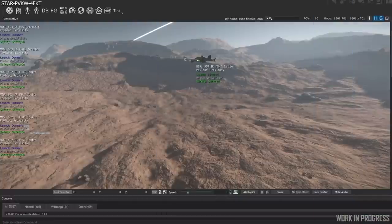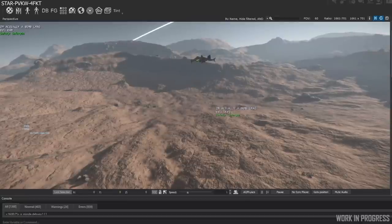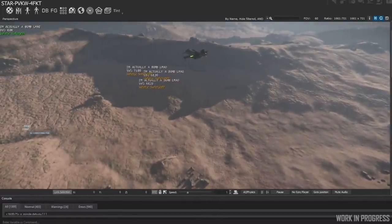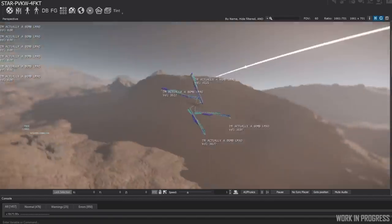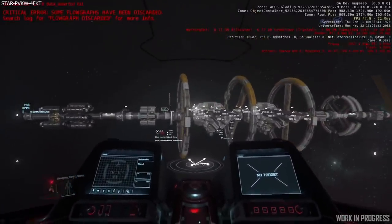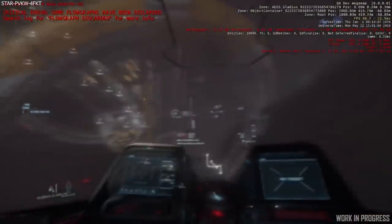Next up we saw some work prototyping a new bombing system, which is necessary for craft like the A2. They are taking missiles and turning them into bombs to see how they can get this working, and are currently developing a bomb operator mode that will allow players to place more precision on drops, as well as limited guidance capabilities and other potential options. After this we saw work on flying while intoxicated, which includes a delay in player input and penalties for input severity — the harder you fight it, the harder it gets to control. Don't drink and fly.